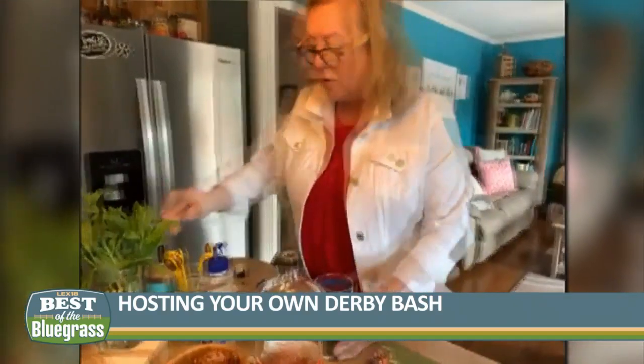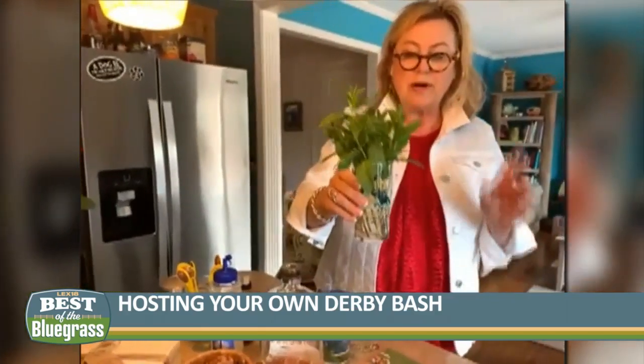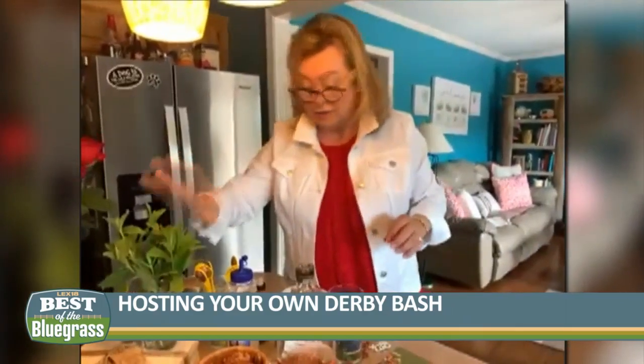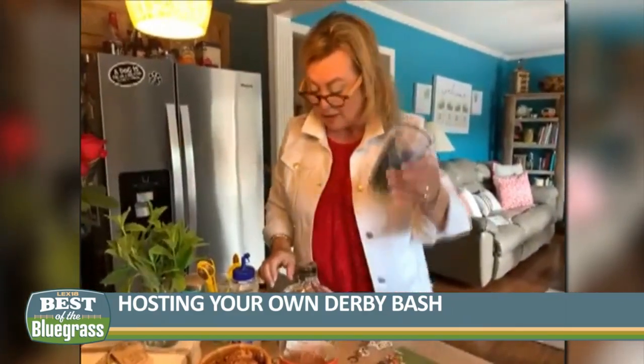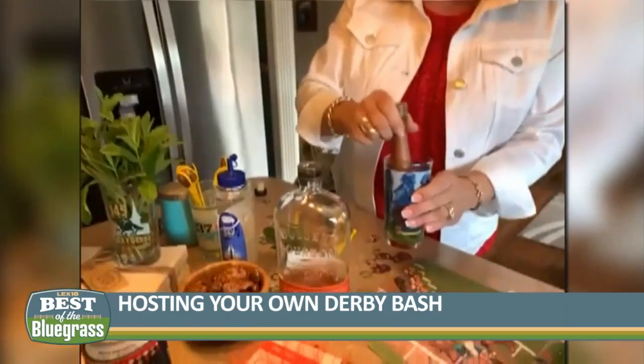I actually have mint in my backyard. I went out on Tuesday and picked some mint, put it in a glass to use for today before it got frozen. It's really easy to grow mint. So we want to put some mint in the bottom of this jar, then put some simple syrup in there, then use a muddle and muddle that up so you get a little bit of that flavor in there.